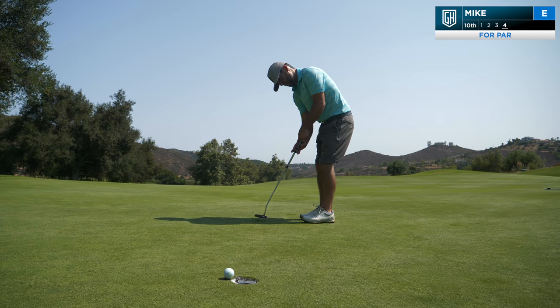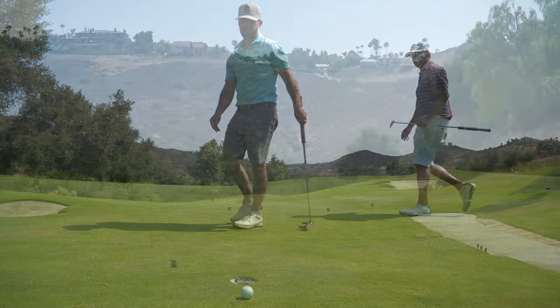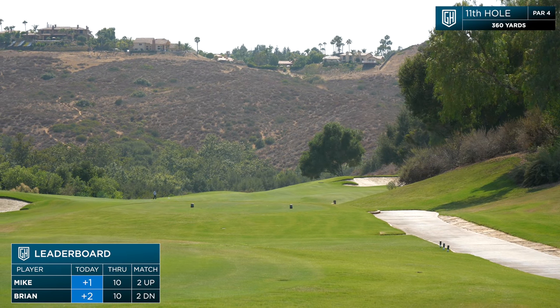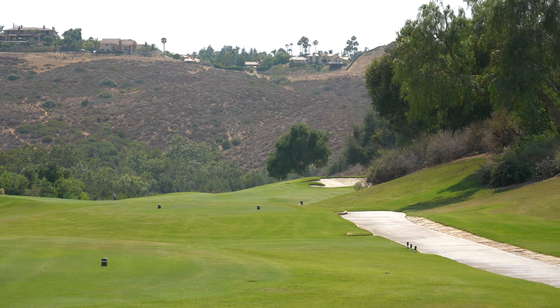Coach for par to stay three up. Hole 11, straightaway par four, 360 yards, downhill a little bit with a little face wind.